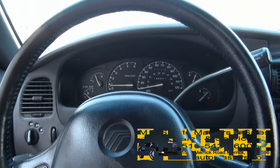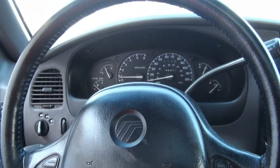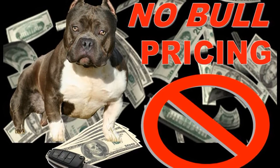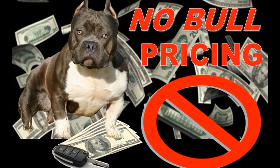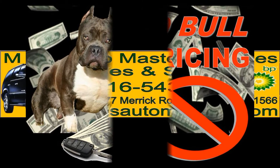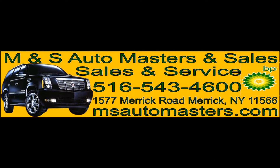If you need more information, give us a call. Take it out for a test drive. For more information give us a call at 516-543-4600, or find us on the web at mnsautomasters.com. And follow us on Facebook for special deals. Bye bye.